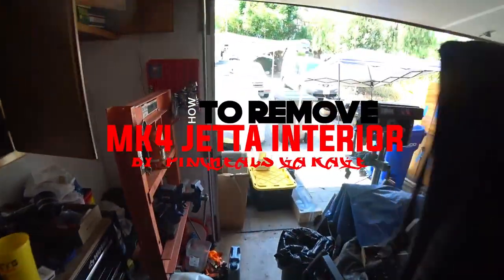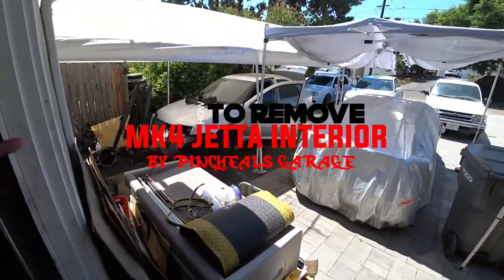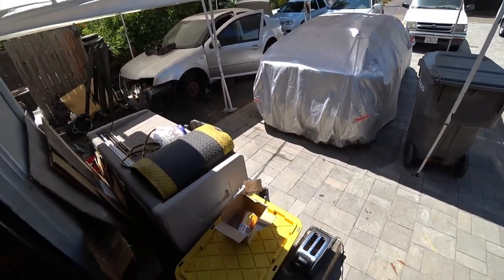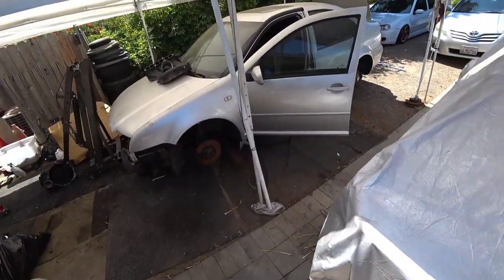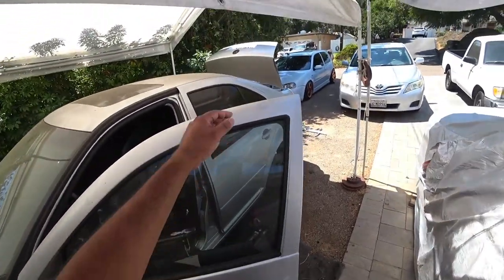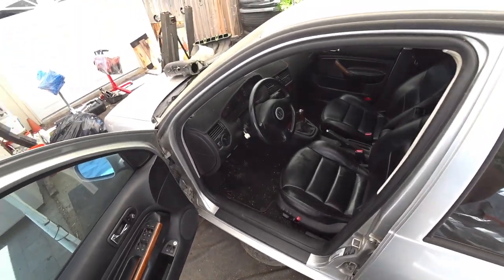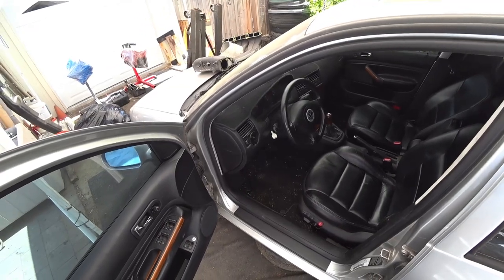Good morning everyone. Pincial here, and on today's episode of the Patreon-built MK4 Jetta we're going to do an entire interior removal and cleanup because man, this car has seen better days. But you know what we do at Pincial's Garage — fix one Mark 4 at a time. So let's get to work.